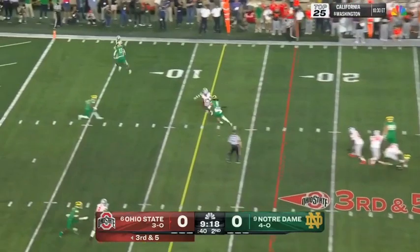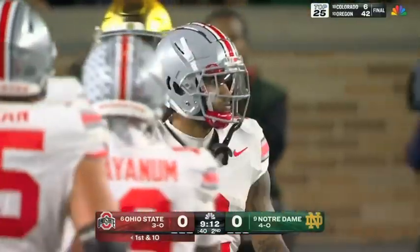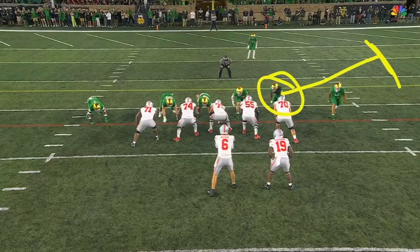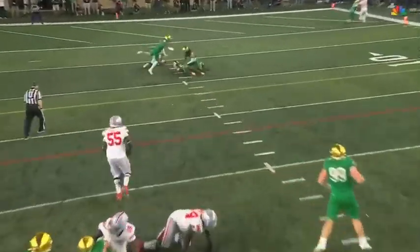McCord feeling the pressure, delivers over the middle — beautiful throw to Abouka on the slant, picks up the first down. They did bring pressure, but they tried to drop Leofield out underneath that route, but he just is not quite fast enough to get there. Kyle McCord throws it right in front of him.